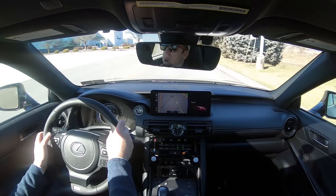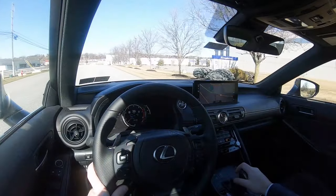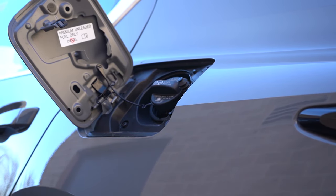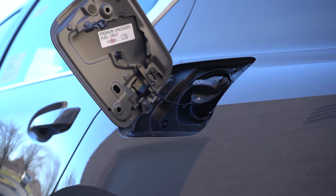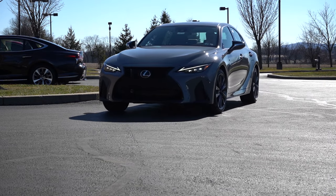Zero to sixty comes in at approximately 5.6 seconds — plenty respectable. Top speed is 143 mph, which is pretty good as well. MPG numbers come in at 20 city and 28 highway for rear-wheel drive, or 19 city and 26 highway for all-wheel drive, taking premium unleaded fuel.